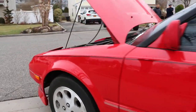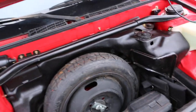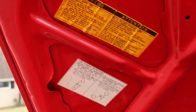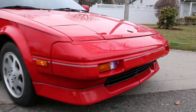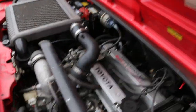It's got t-tops. Original spare, never been on the ground. It's a great little car. The motor runs great, pretty peppy — really fun to drive.